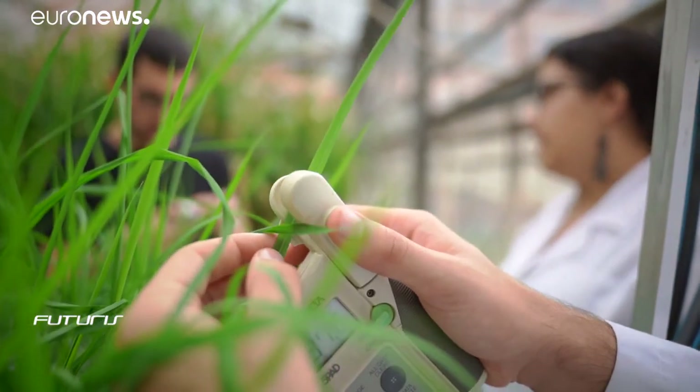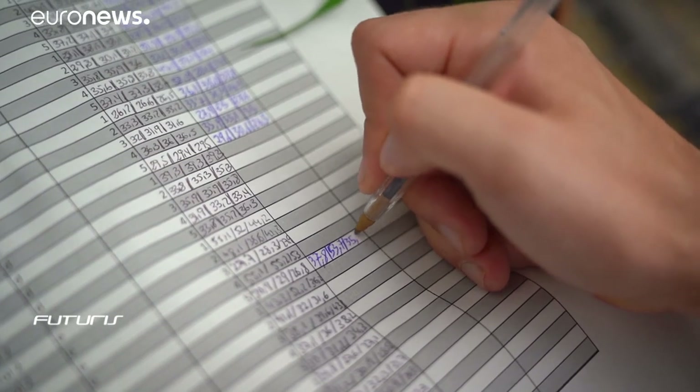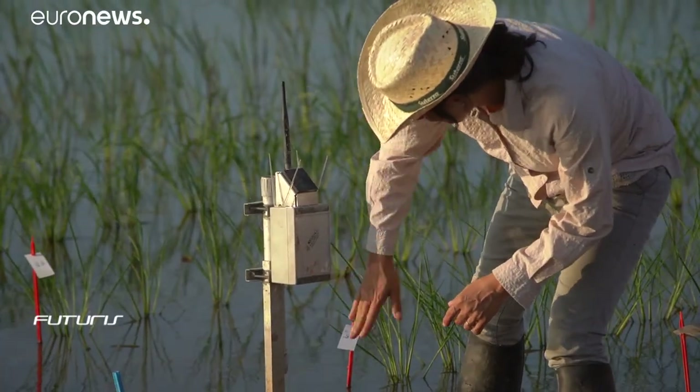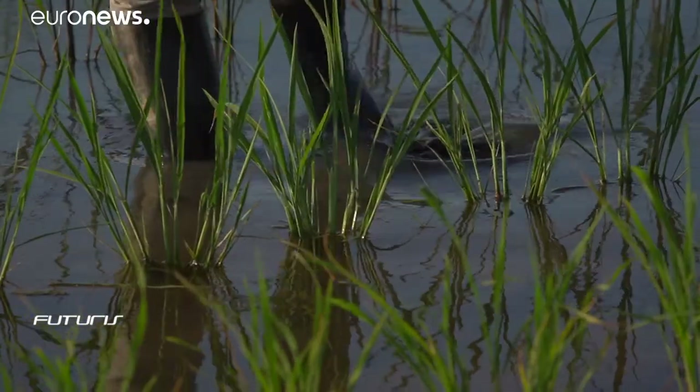Parallel experiments in Spain, France and Italy should provide farmers in all these countries with optimal salt-resistant rice. Back at the seashore, new rice varieties are grown in the test field. Researchers are using wireless sensors that constantly measure water salinity to ensure the results are accurate.